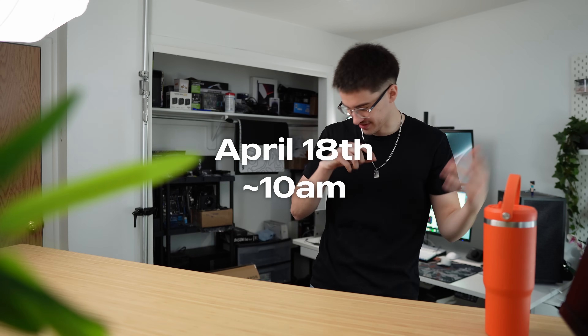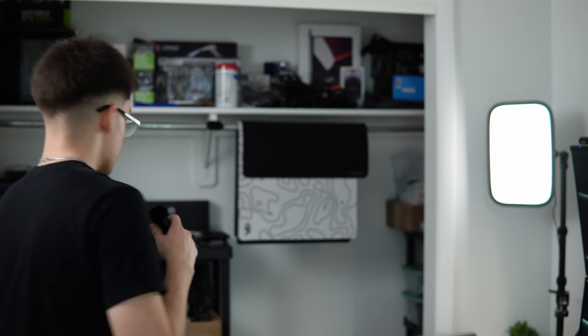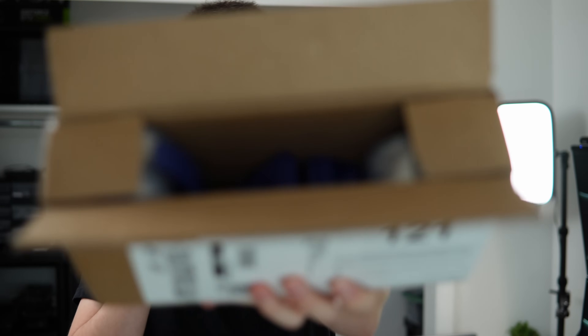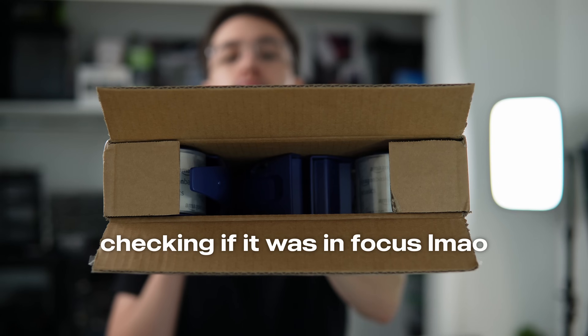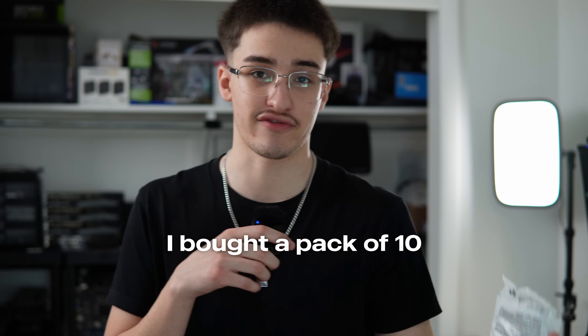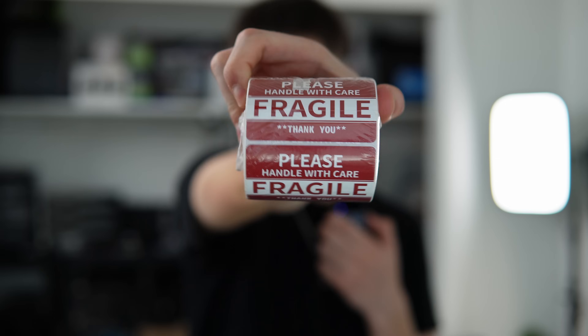Alrighty, we are back. Got the fresh fit on — just black tee, blue jeans — but let's pack up that PC. In the past I did purchase a lot of shipping stuff, so luckily I already have it right here. Got a big box of packing tape, and in this little bag I have a bunch of Instapack — foam that you put inside the PC to protect the graphics card during shipping. And then tucked away at the top of my closet is a little roll of fragile stickers, so we'll stick those all over the box.